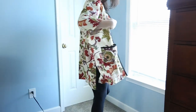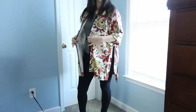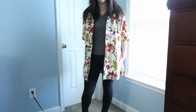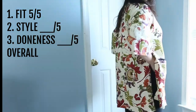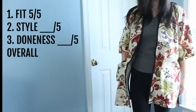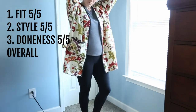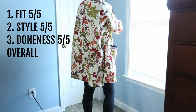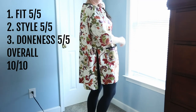I made a video about this next one so if you want to watch the construction journey pop over there. But this is probably my favorite one that I've made so far. The fit: five out of five — love it. The style: I think it's gorgeous, one pocket, it's lined — five out of five. The doneness: all the hems are finished, the inside seams are finished. Overall score: ten out of ten. I love it.